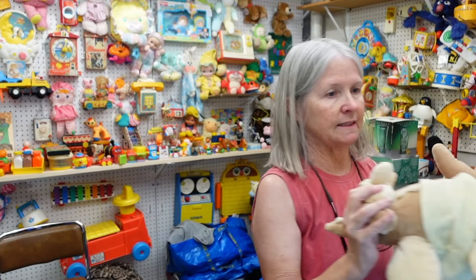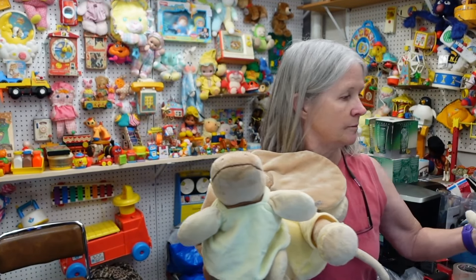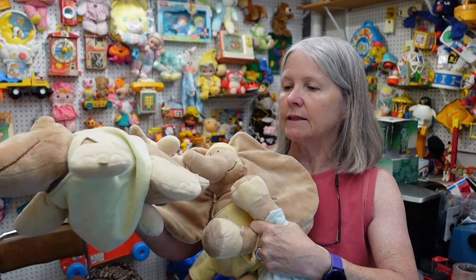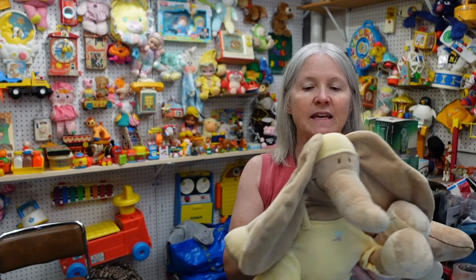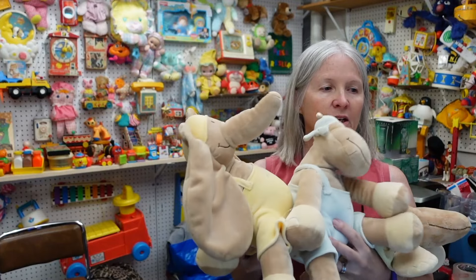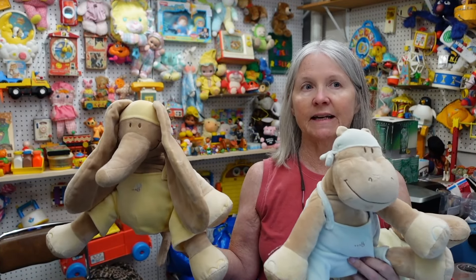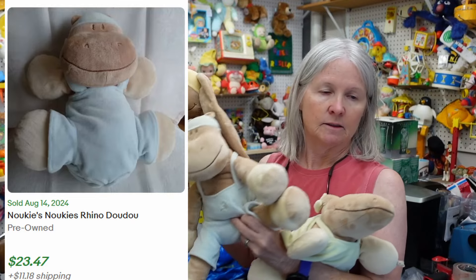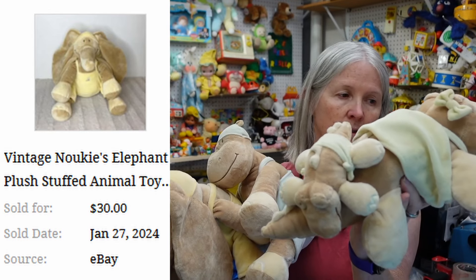These next three — we stopped at an estate sale where prices were kind of up there, but when I was checking out there were no prices on these and they said a dollar each. Look how cute — they are all the brand Nookies, N-O-U-K-I-E-S. I looked them up on WorthPoint and I'm going to say maybe $25 plus — possibly higher. I'll probably list each one separately unless I can list them together as a set for a lot. Aren't they absolutely adorable? I've never seen these before. That one has a baby.